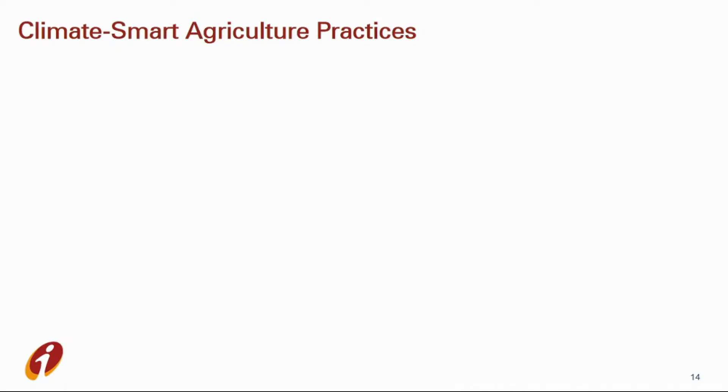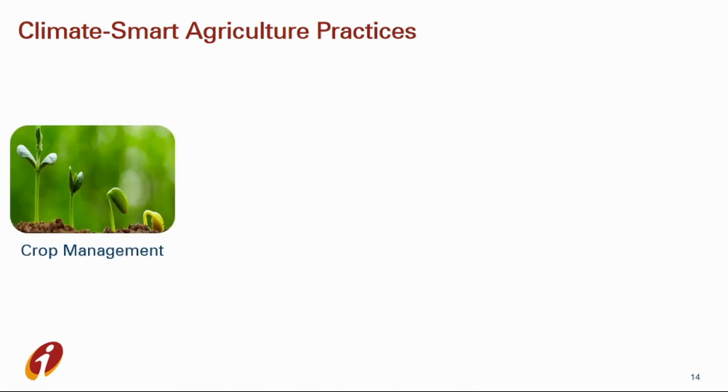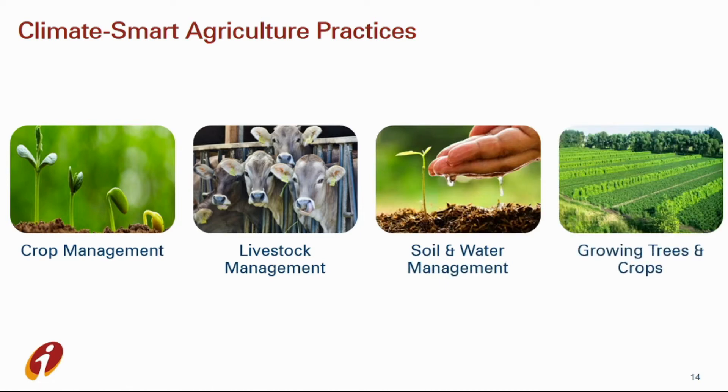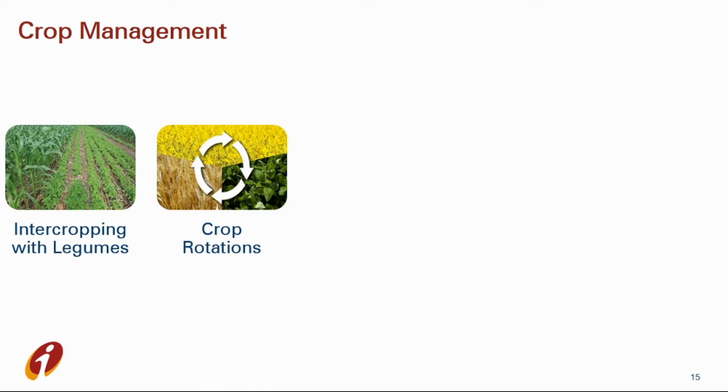Now let us learn about climate smart agriculture practices. CSA practices include four major themes: 1. Crop management, 2. Livestock management, 3. Soil and water management, and 4. Growing of trees and crops. Crop management points to the group of agricultural practices used to improve the growth, development, and revenue of agricultural crops. The first practice is intercropping with legumes. Legumes are plants which replace nitrogen used by crops, provide a cover for the soil, and protect it from heavy rains and strong winds. Intercropping means growing two or more crop species simultaneously in the same field during a growing season.